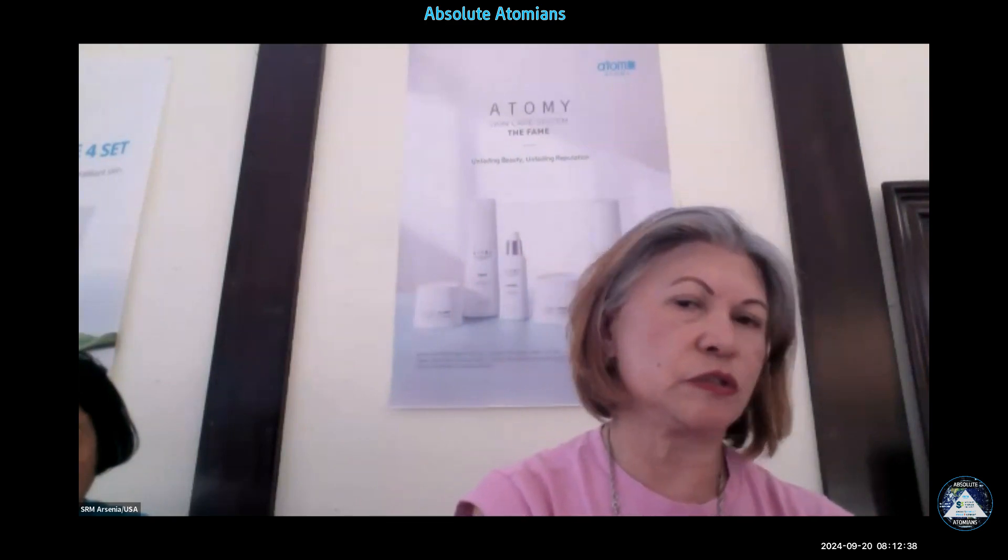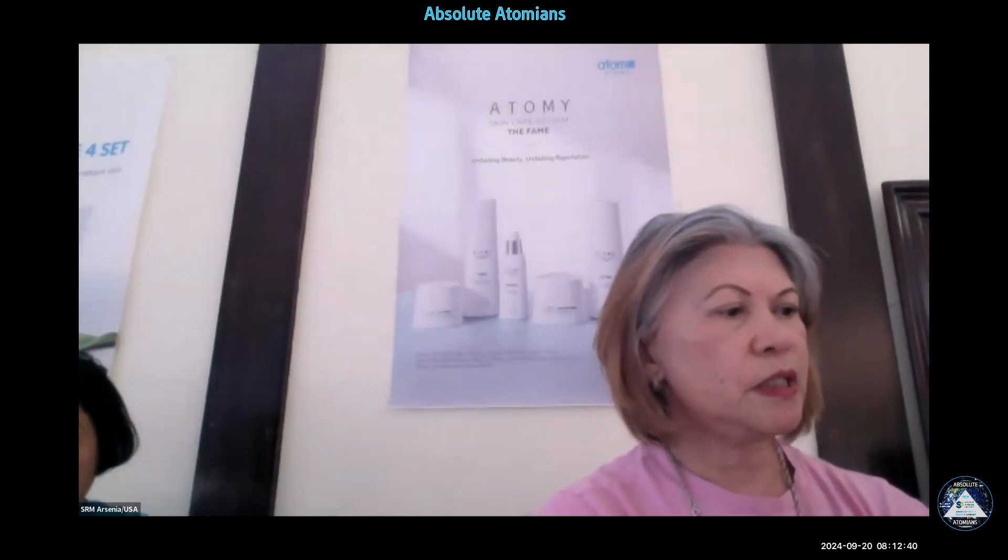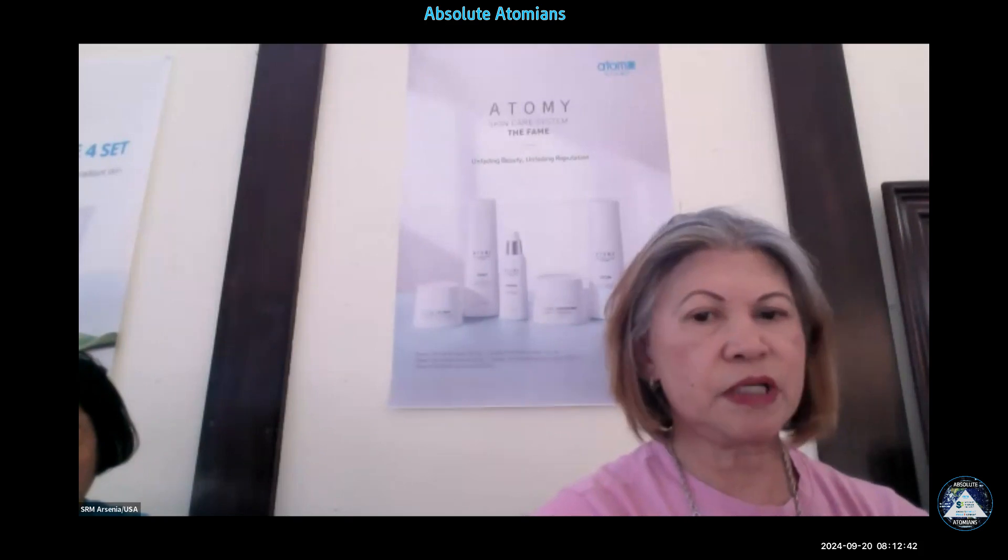The Fame is a set of five for fading beauty and fading reputation. It includes the Toner, Essence, Eye Cream, Nutrition Cream, and Lotion.